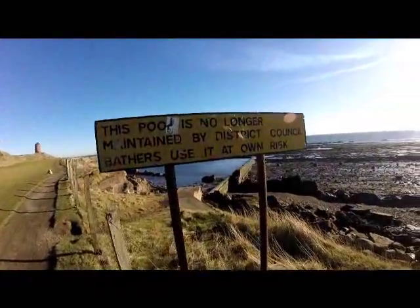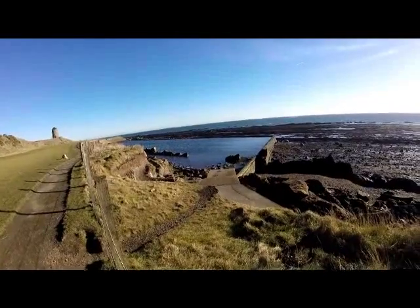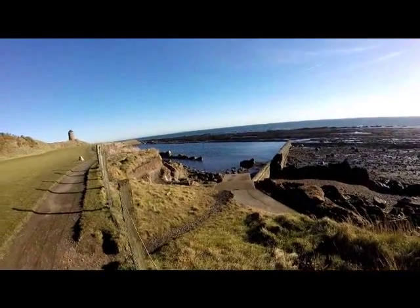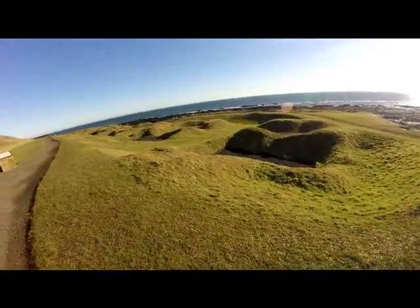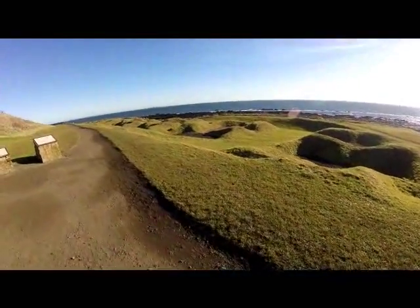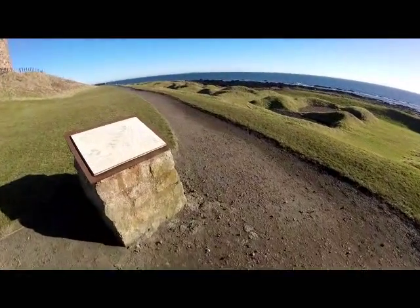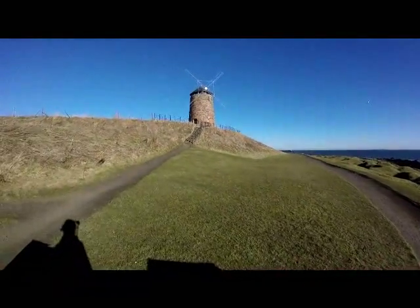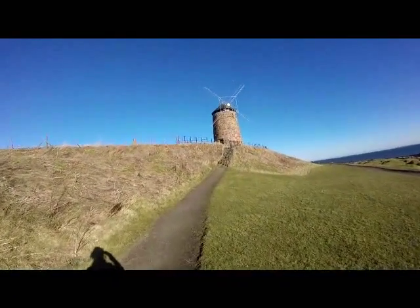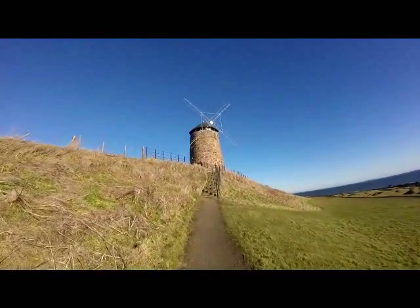Oh look at that — yuck. There's a sign: 'This pool is no longer maintained by the District Council. Bathers use it at their own risk.' It's like an old pool. Excellent. A lot of strange bumpy things here — I think some salt flats or salt pans. This is what it used to be like, and that's what it is now. But that's where I'm going. Somebody's speaking very loud on their mobile phone — that's a thing that annoys me. Here we go though. Let's go.